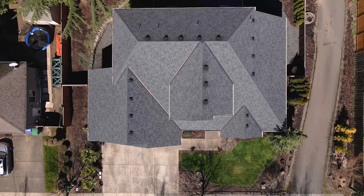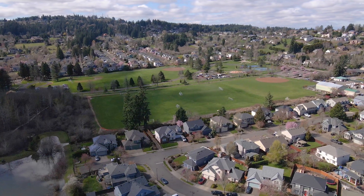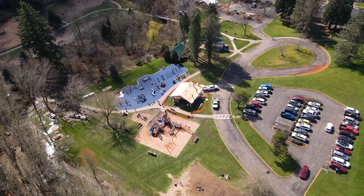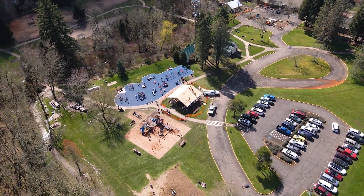This home is located just steps from Happy Valley Park and all it has to offer — picnic areas, baseball fields, skate park, dog park, and miles of trails to enjoy the beauty of nature's changing seasons.